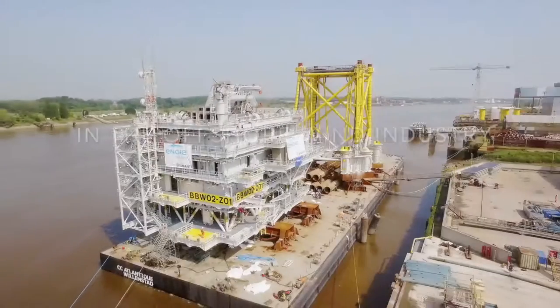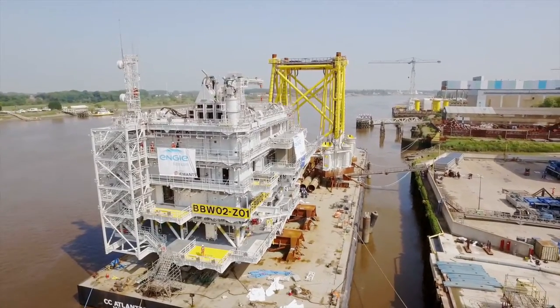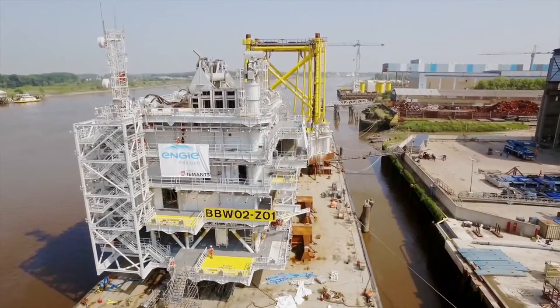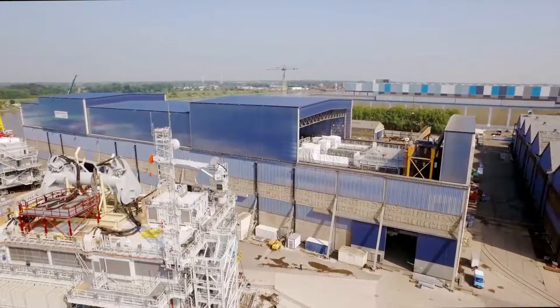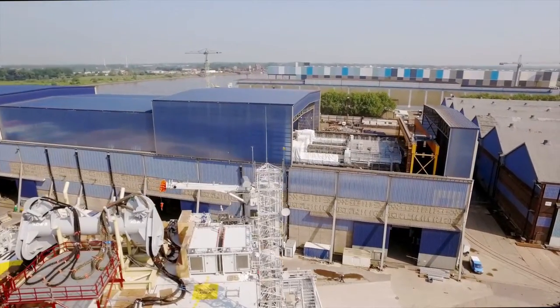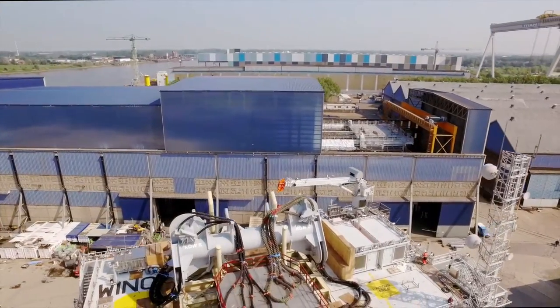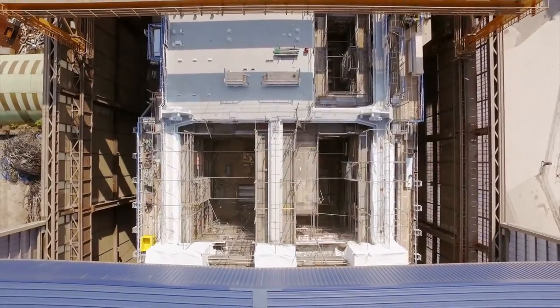This is the Burbo Bank Offshore Substation. The substation masters at NG Fabricom are just about to deliver it to Dong Energy and the Burbo Bank Extension Wind Farm off the coast of Liverpool. The substation will handle 32 wind turbines and supply renewable energy for at least 25 years.